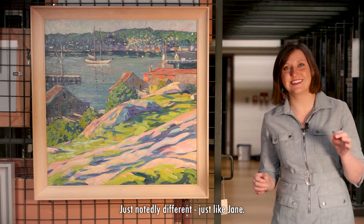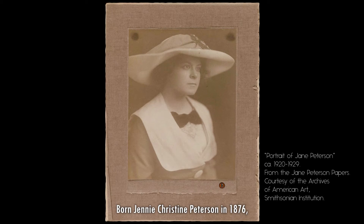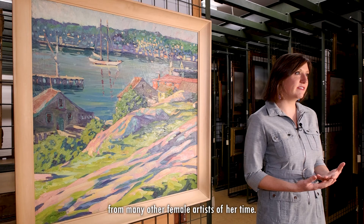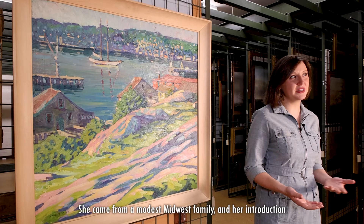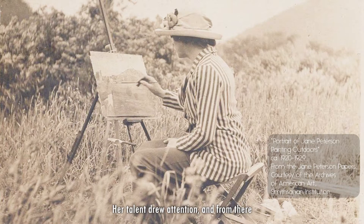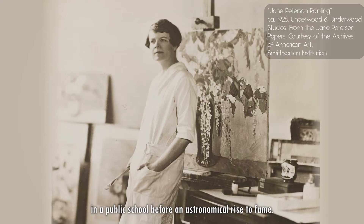Jane Peterson was an artist who was remarkably one-of-a-kind, something that is reflected in the style of each of her paintings. Born Jenny Christine Peterson in 1876, she began her life differently from many other female artists of her time. She came from a modest Midwest family, and her introduction to art came from her public school education. Her talent drew attention, and from there her art career began, later teaching drawing in a public school before an astronomical rise to fame.